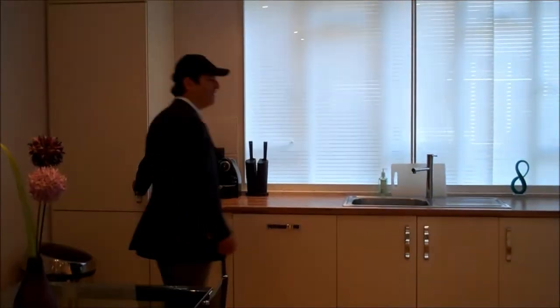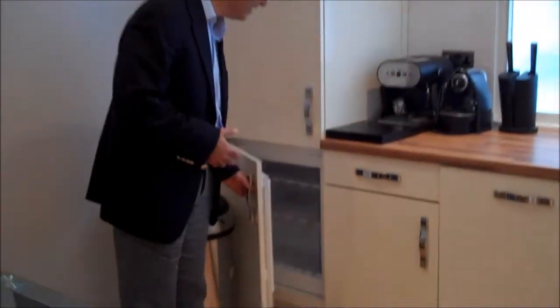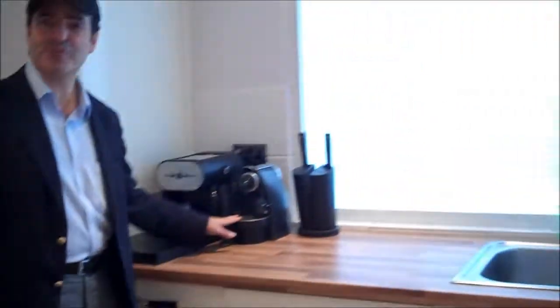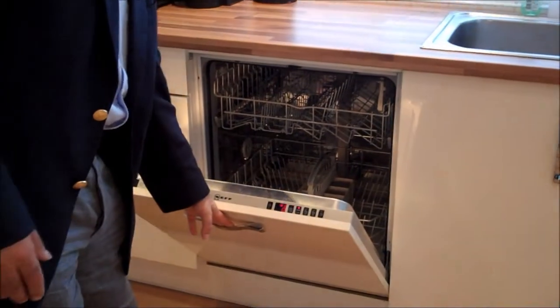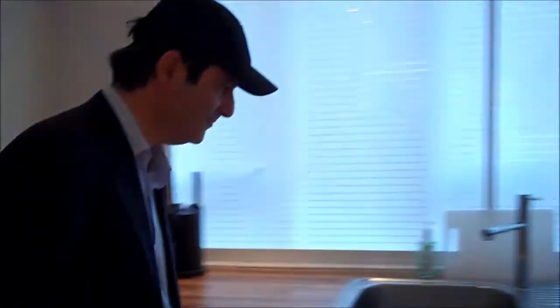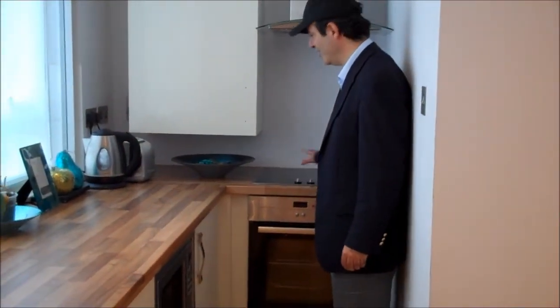Over here you have your fridge and freezer, an espresso machine which I love for the best coffee, dishwasher, washer dryer, microwave, oven and hob. Lots of natural light coming through.